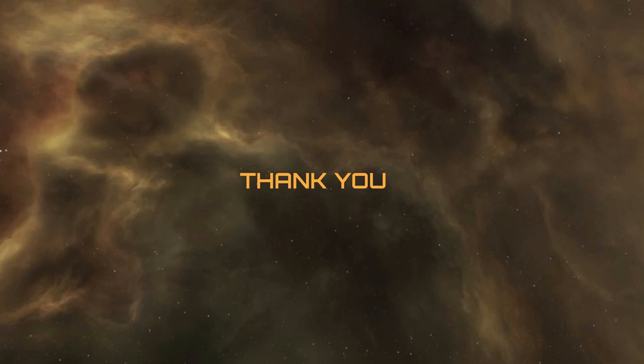Thank you very much for watching. I hope you've enjoyed this video and found it informative. If you have, please like, share, subscribe, and of course check out EVE University's classes at calendar.eveuniversity.org.